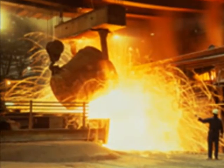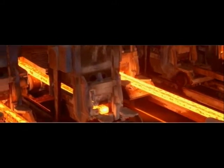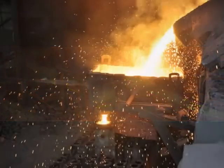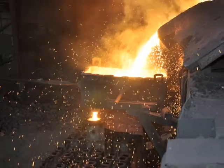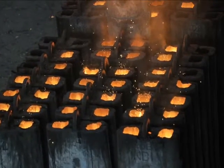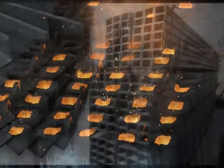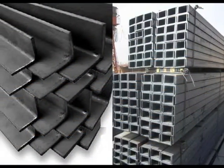Approximately 90% of the steel produced through induction furnace is converted as long products and consumed in structural applications. Depending upon the application, structural steel demands strict control over several elements like carbon, silicon, manganese, phosphorus, sulfur, and minor alloying elements.